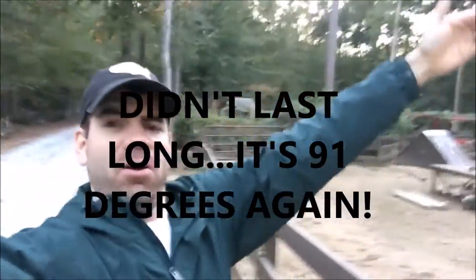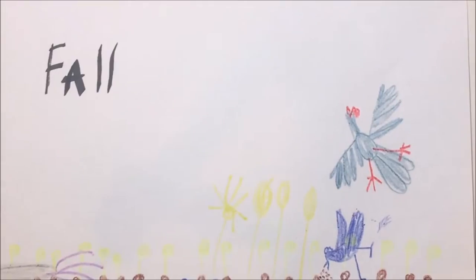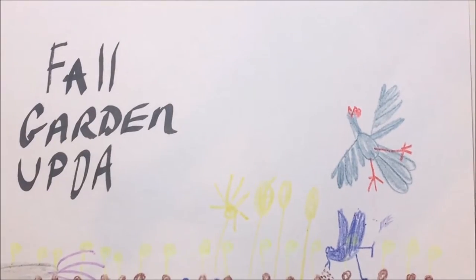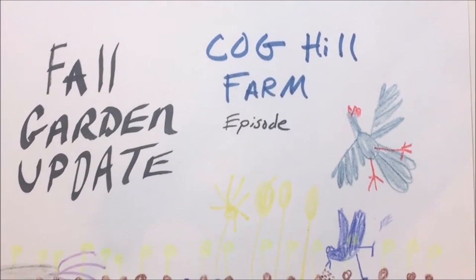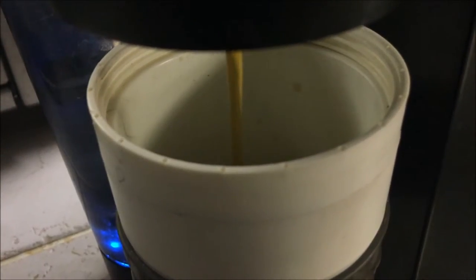It is finally cool enough to wear long sleeves in Alabama. I remember about a month or so ago we planted the fall garden. Well, let's go grab some coffee and go check on the fall garden.